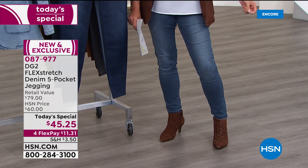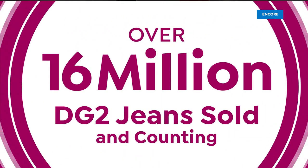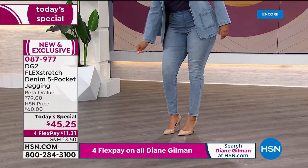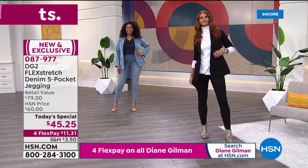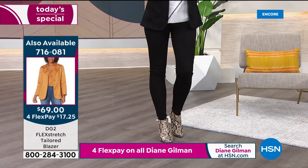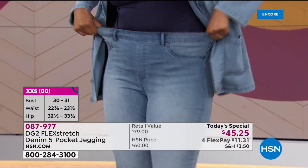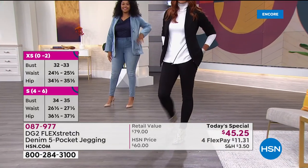They fit every body — it doesn't matter where you carry your weight, how tall or short you are, how thin you are. Whether you're a curvy girl or carry weight around your waist, this is one brand that works for every body. Tonight is your best chance to get a pant that literally broke every fashion record here at HSN in a single day.